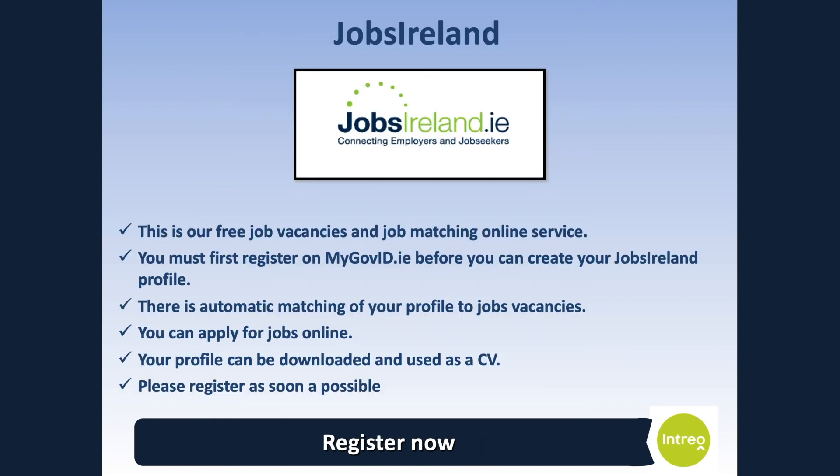Jobs Ireland is a free online service with job vacancies and job matching. To register as a job seeker on Jobs Ireland, you must first register on mygovid.ie. MyGovID is an online identity service where you can access a wide range of online public services in a safe and secure environment. You will need an email address to register for MyGovID. Jobs Ireland brings a number of useful tools for job seekers. Create your own personal profile, which you can use as a CV. Use your profile to be automatically matched to job vacancies which match your skill set. See the jobs that match to the skills, qualifications and experience in your profile in your matched folder.